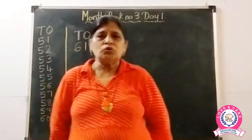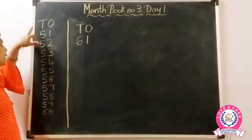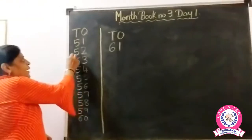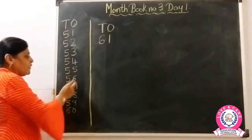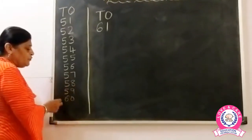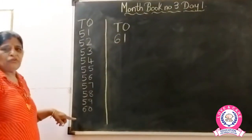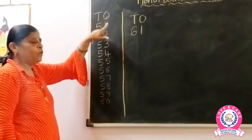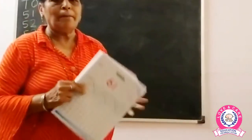Children, in month book number two you have learned numbers 51 to 60. So look here — T means tens, O means ones. 51, 52, 53, 54, 55, 56, 57, 58, 59, 60. This is the formation to write the numbers 51 to 60: 5 is written under T and 1 is written under O.